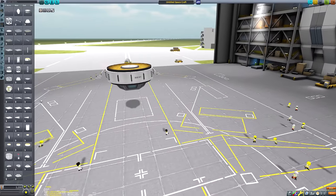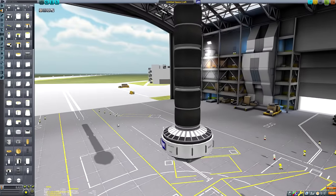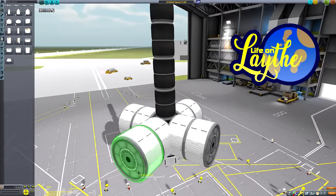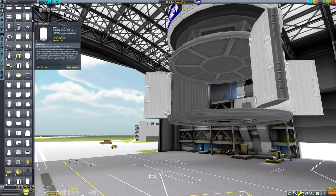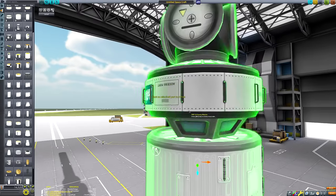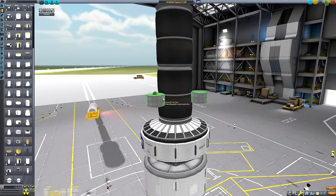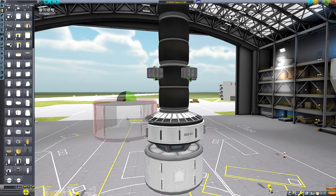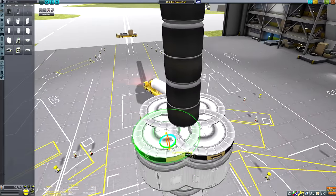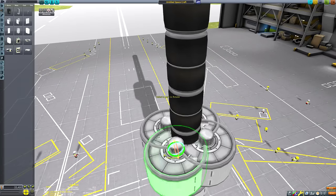Welcome back everyone to another Kerbal Space Program video and another installment of Life on Lathe, the series in which I endeavor to colonize the blue pearl of the Jewel system and unlock all of the mysteries that surround Lathe. Lathe doesn't make any sense — it's basically like a second Kerbin. It's got an oxygenated atmosphere, liquid water on the surface, and air-breathing jet engines work within the atmosphere. Kerbals can even remove their helmets and breathe the air without dire consequences.